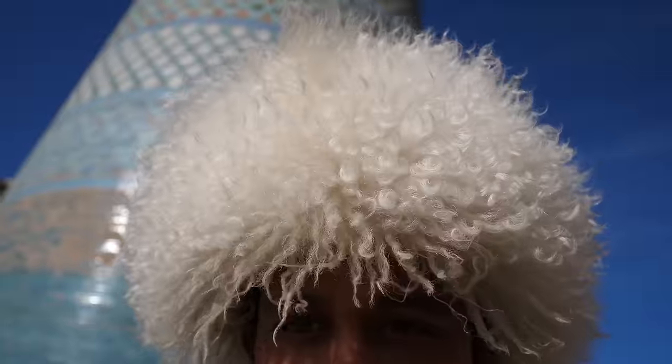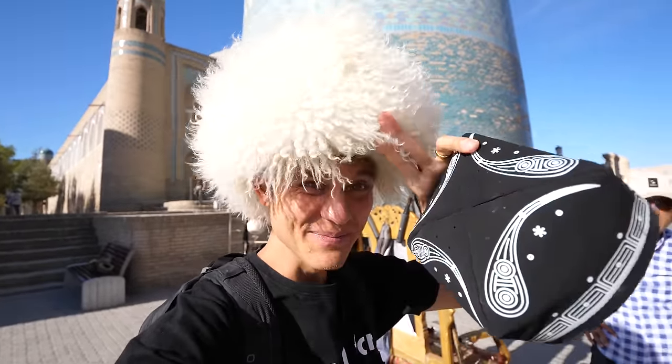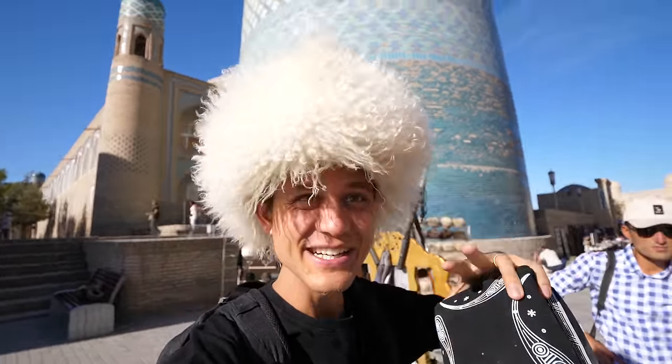Part of the culture of Khiva, the ancient culture, is wearing sheep wool hats. It was worn in both winter to keep your head warm and in summer to block the sun — and it actually does block the sun. You can see it's providing shade for my eyes. And it's very comfortable and stylish.